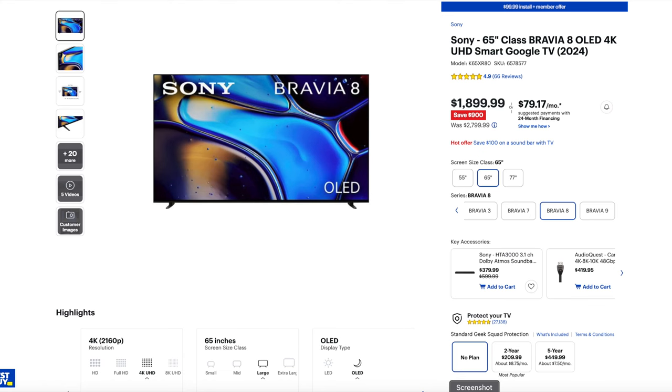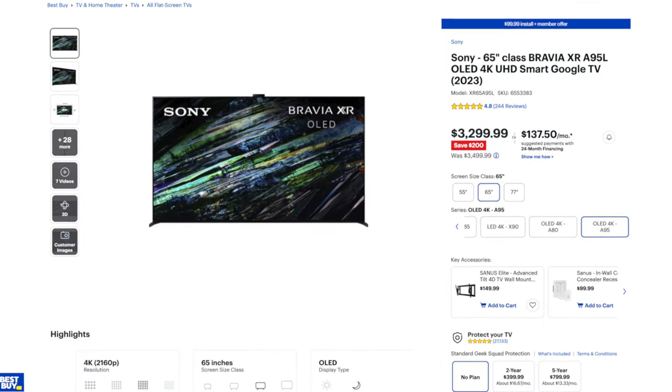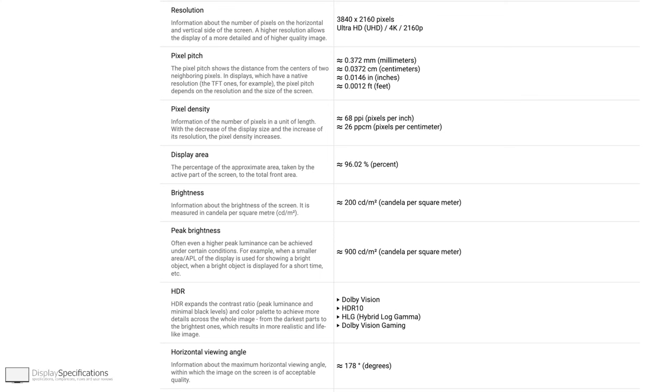A lot of people are thinking maybe they should get the A95L, but if you look at the price difference of this TV over the X95L, you're going to have to spend a lot more money to get the extra performance and extra brightness. According to displayspecifications.com, the Bravia 8 can do up to 900 nits of peak brightness.